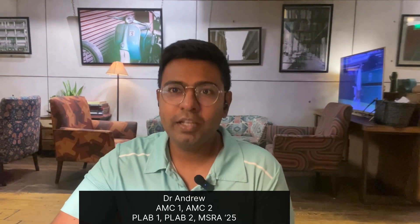Hi guys, this is Dr. Andrew and in today's video I'm going to discuss how I was able to prepare for my AMC MCQ in about 120 days. Before we begin, it's just a disclaimer that I'm not going to give you a mantra that if you do this it's going to get you to pass AMC MCQ. I'm just going to tell you what I did and it worked for me.